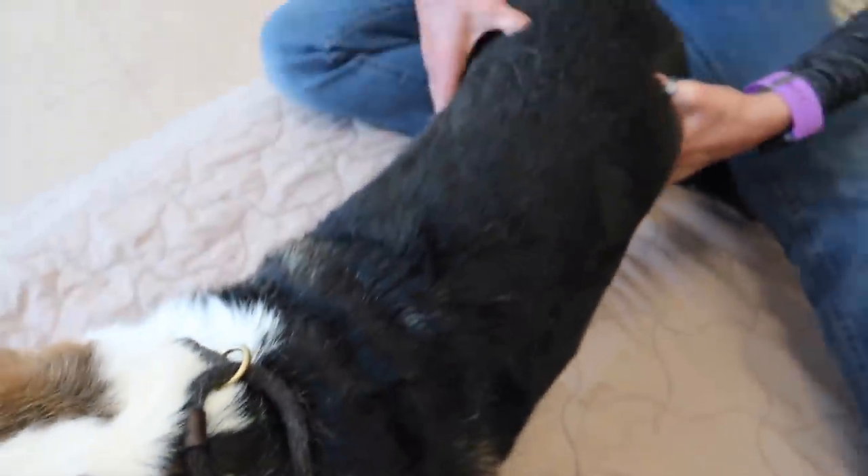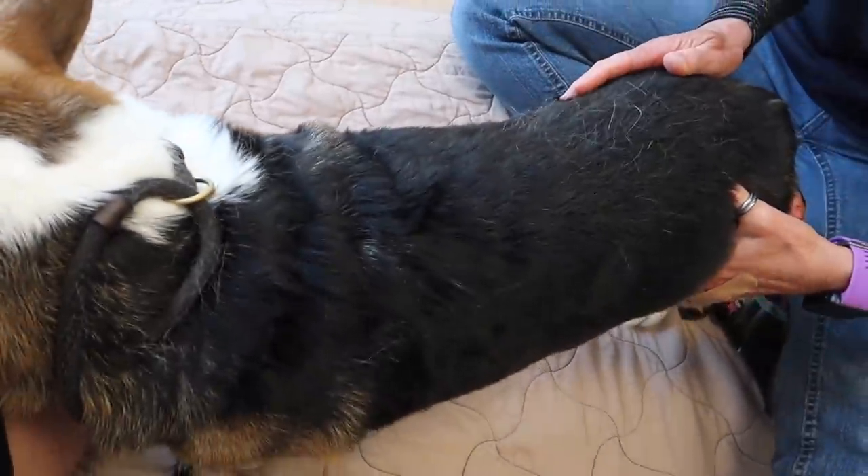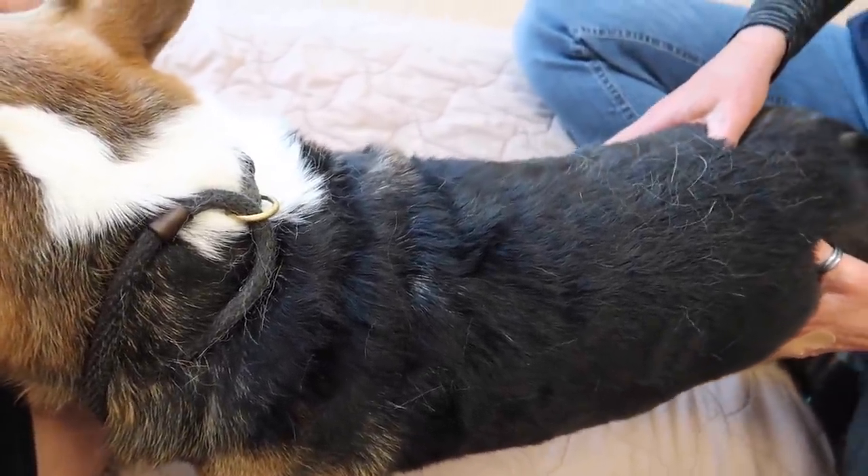I've got my thumbs right here on the sacroiliac joint. He's definitely a little higher on the right here, so it just means that it's rotated back a bit, but we can get that moving good again.